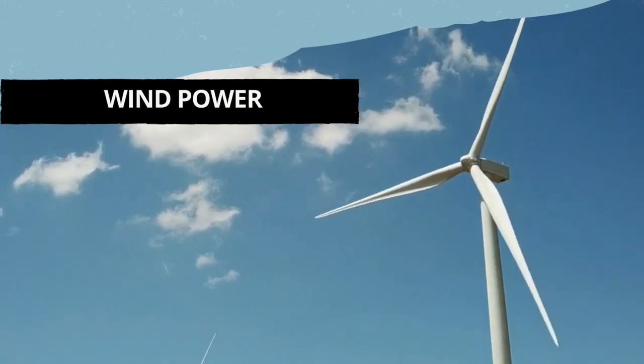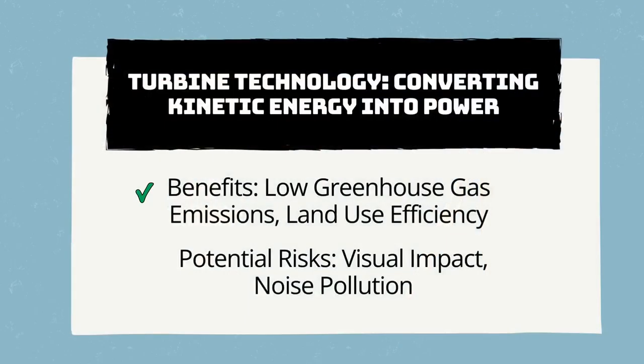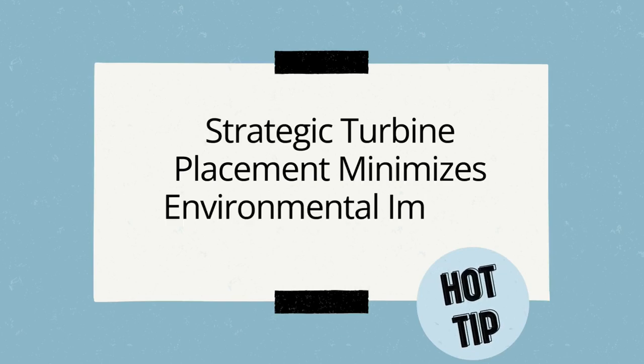Turning to wind power, turbine technology is a representative of clean energy that efficiently converts the kinetic energy of the wind into energy. The benefits are clear: low greenhouse gas emissions and high land use efficiency. However, visual impact and noise pollution may be factors to consider, especially in residential areas. Strategic positioning of turbines is key, and proper planning minimizes environmental impact and ensures harmonious coexistence with local communities.